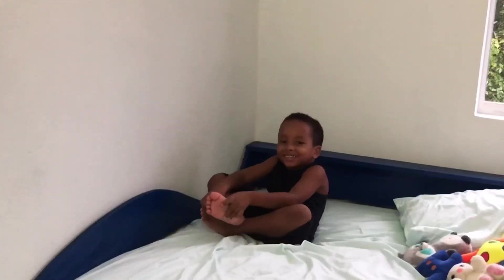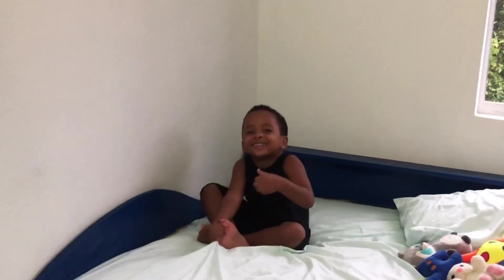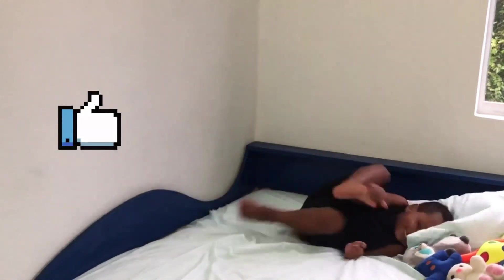Good. Thanks for watching. Bye. Click the like button. Bye.